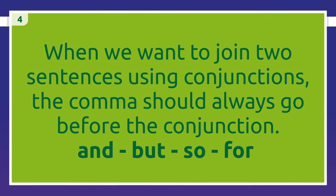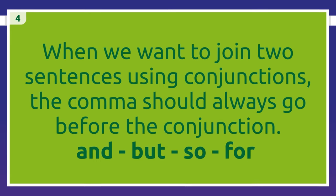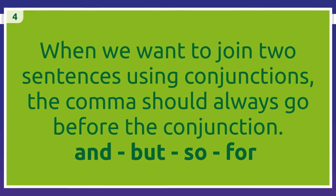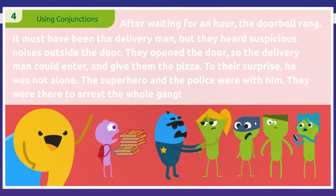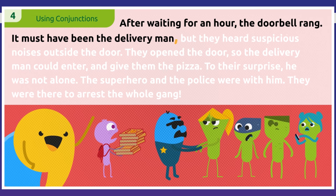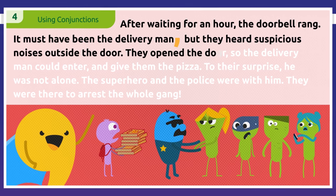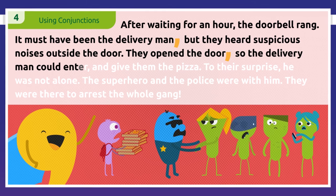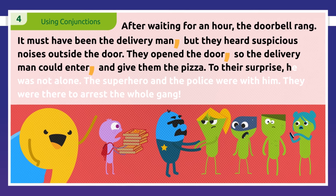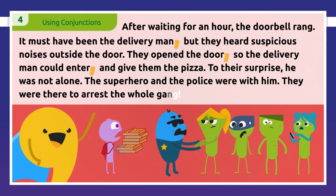Finally, when we want to join two sentences using conjunctions, the comma should always go before the conjunction. 'And,' 'but,' 'so,' and 'or' are common examples. Back to the story: 'After waiting for an hour, the doorbell rang. It must have been the delivery man, but they heard suspicious noises outside the door. They opened the door, so the delivery man could enter, and give them the pizza.' To their surprise, he was not alone — the superhero and the police were with him, there to arrest the whole gang.